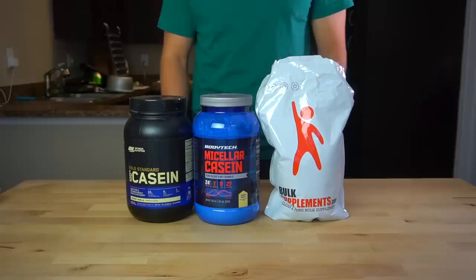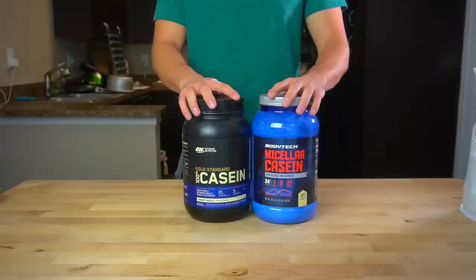I use vanilla Optimum Nutrition casein as my protein of choice, but it's not unique and deserves no special recognition. Any of these brands have worked for me in the past, but for some reason I always come back to Optimum.